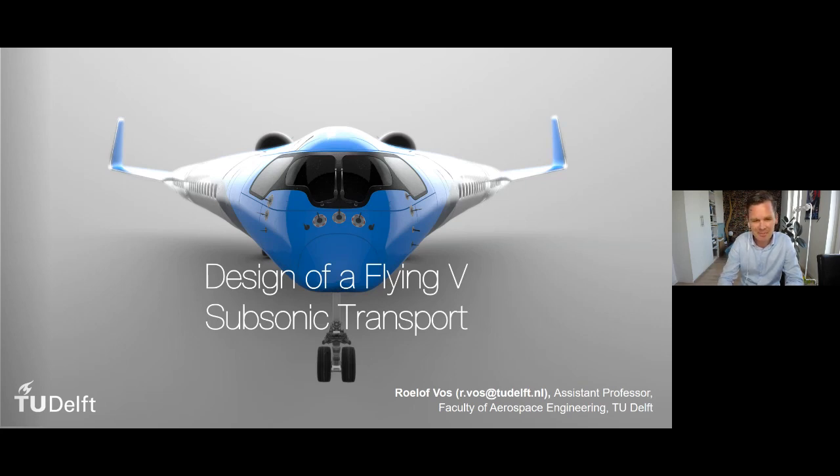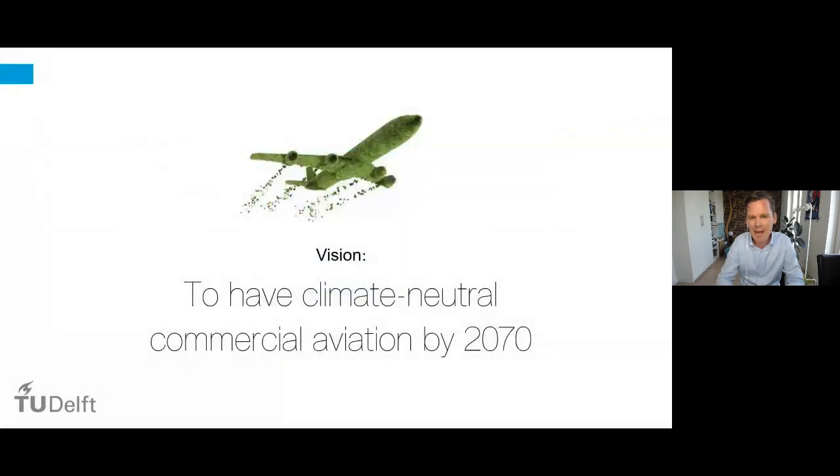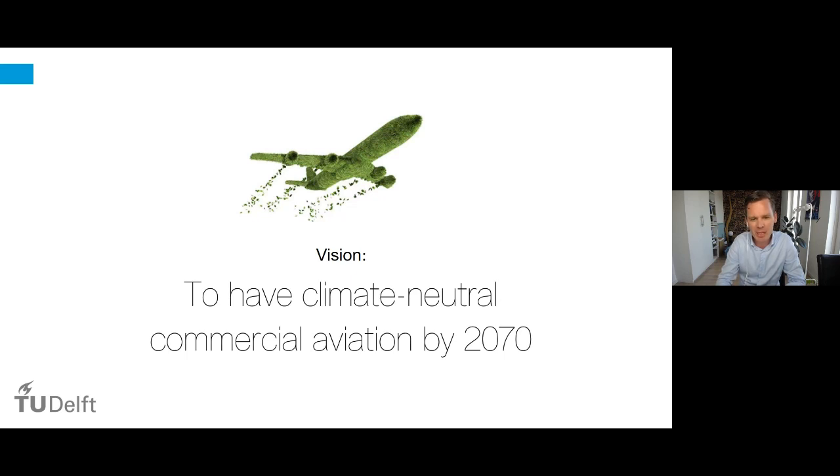Before we get there, let's take a step back and think about what we actually want with aviation in the future. You may have seen yesterday's event by Airbus on their vision of climate neutrality. The whole idea is to achieve climate neutral commercial aviation — I'm putting out the year 2070, though earlier would be preferred. From this vision, we work on various projects, and the Flying V project is absolutely one of them.